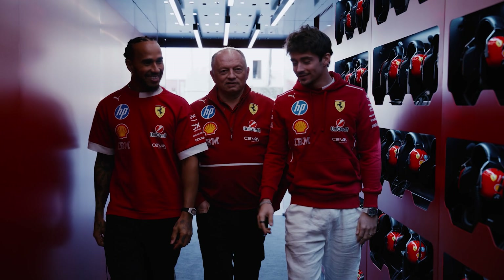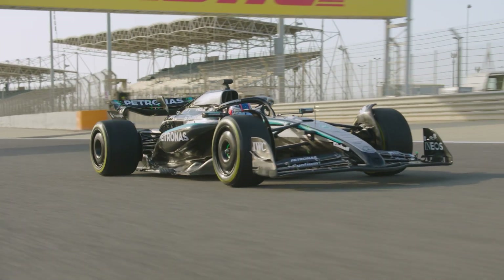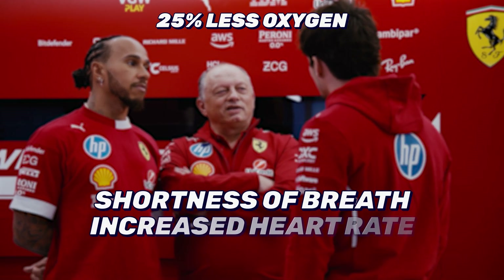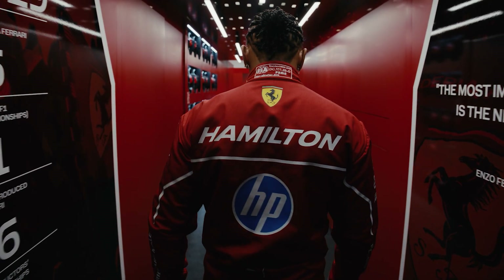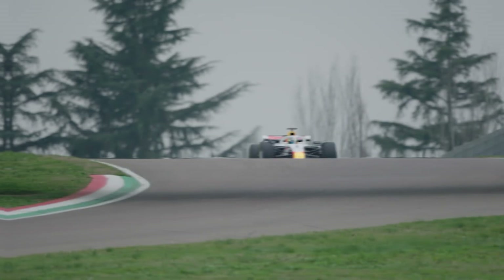Driver impact. Another way altitude affects F1 is with the drivers themselves. At that height, the air contains around 25% less oxygen than the air at sea level. This could cause the drivers to have shortness of breath, an increased heart rate and less stamina. All of these things can make taking part in the race itself much more demanding on the body, leaving the drivers exhausted after completing 71 laps.